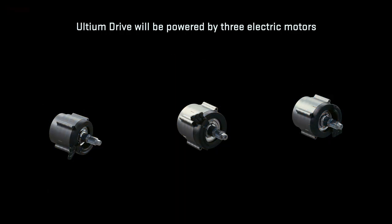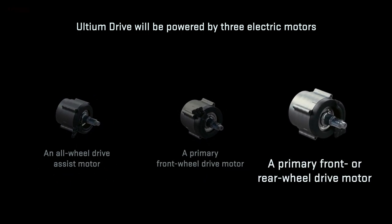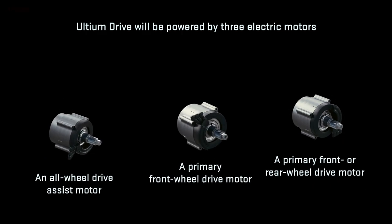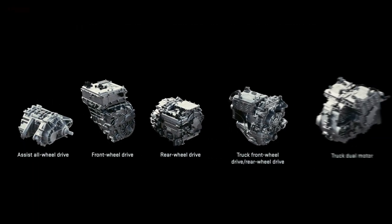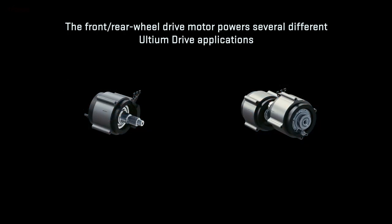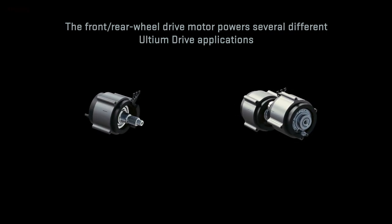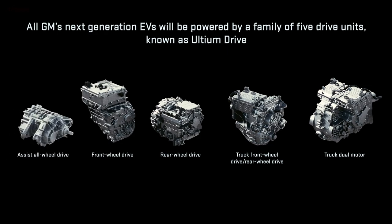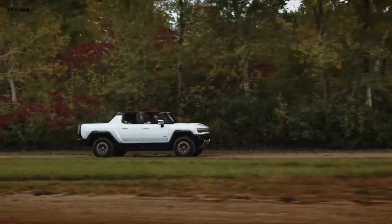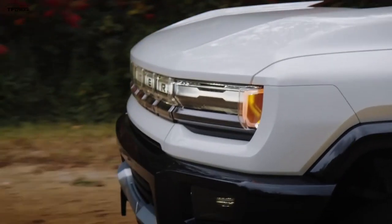It's going to have three electric motors. Total horsepower: 1,000. Torque: 11,500 pound-feet — and this is grounded torque, basically multiplied through the gearing to the ground. A lot of manufacturers like Rivian and others are beginning to quote these grounded torque figures, which sound kind of ridiculous, but this is the information we're presenting from the manufacturer. This truck will be capable of a 0-60 mph run in three seconds.